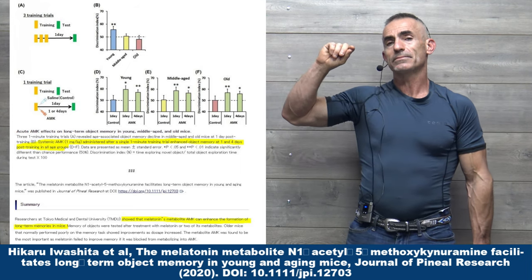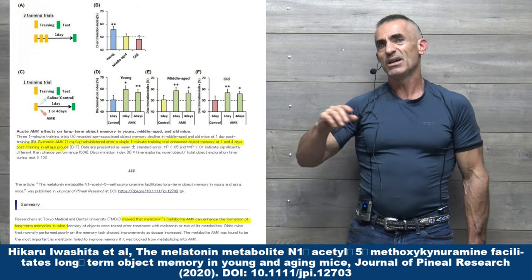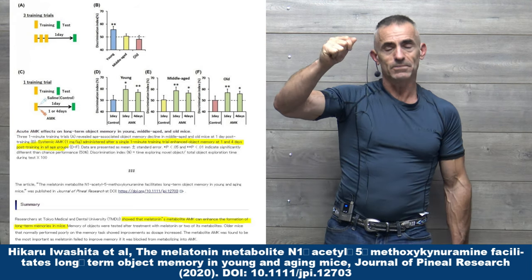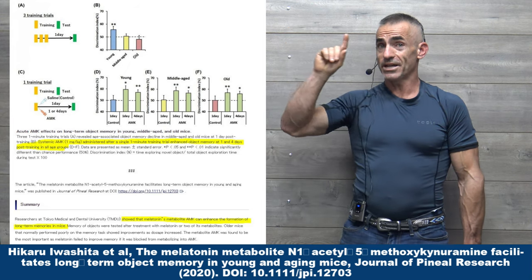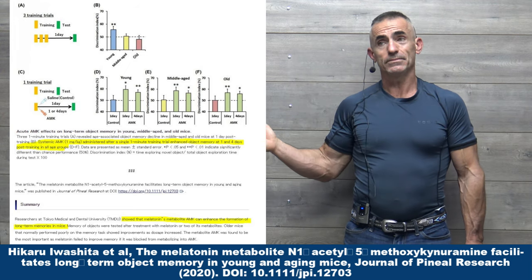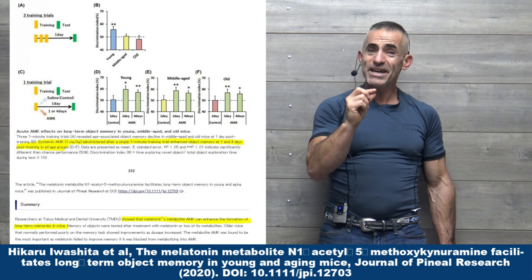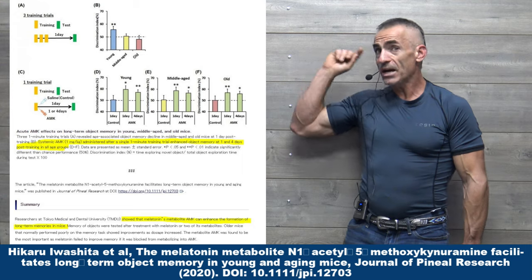What they did is they had a one-minute training exercise in response to object recognition. And then after that training exercise that lasted one minute, they injected these animals — in this case rodents — with this AMK. And what it did, and the speed at which it did it, was just astounding.